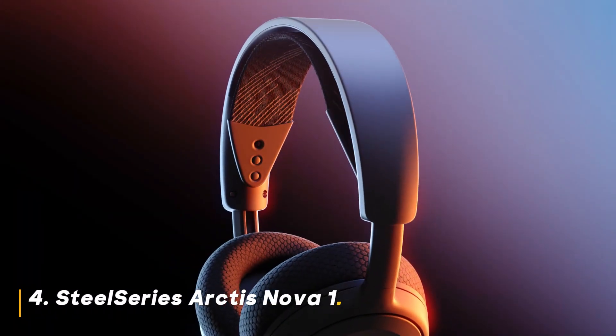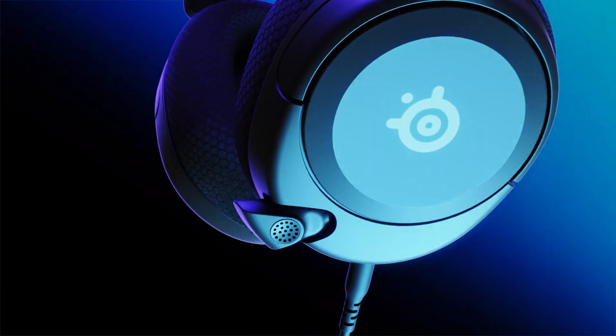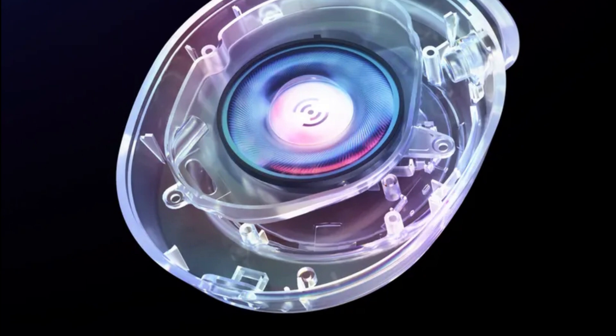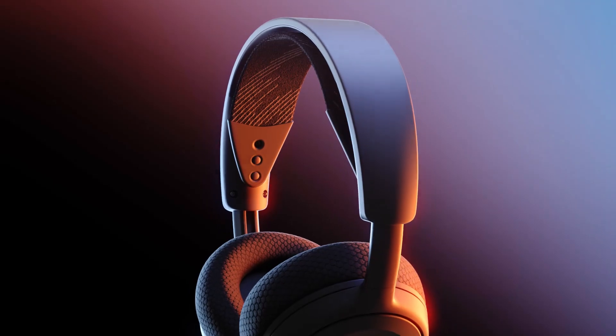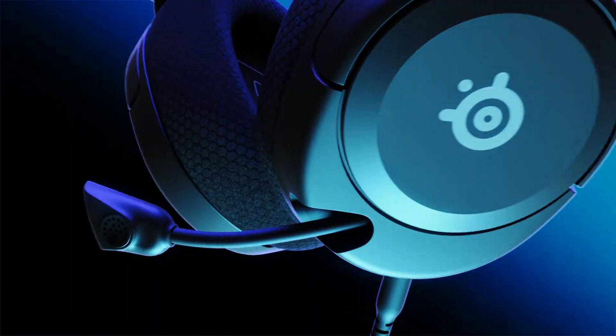Number 4: SteelSeries Arctis Nova 1. The SteelSeries Arctis Nova 1 is a strong contender for gamers who prioritize comfort and versatility. Its lightweight design and adjustable headband make it suitable for long gaming sessions. The headset delivers clear audio with an accurate soundstage, and the noise-canceling mic ensures your teammates can hear you loud and clear.